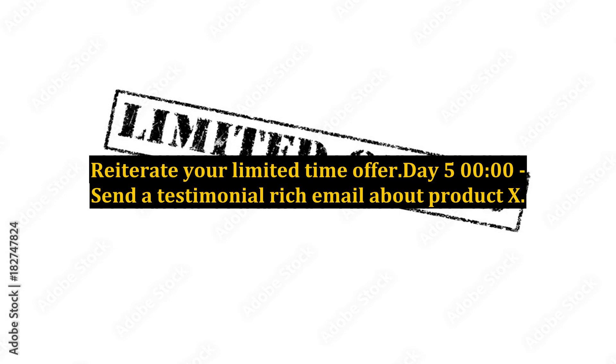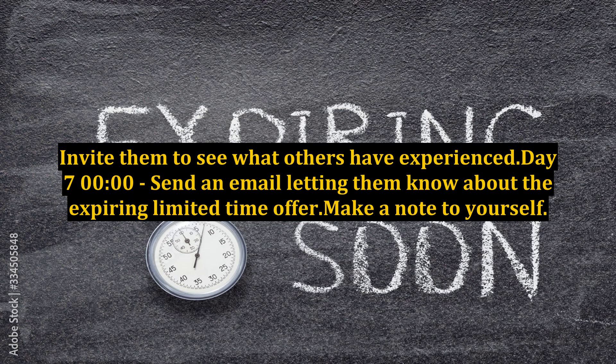Day 5, midnight: send a testimonial-rich email about product X. Invite them to see what others have experienced. Day 7, midnight: send an email letting them know about the expiring limited time offer.